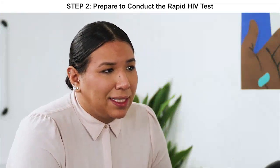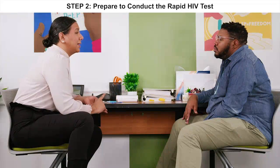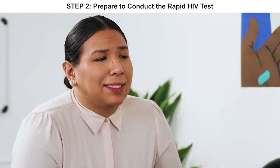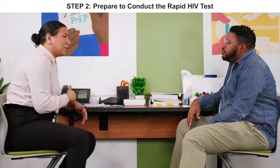There are two results that you can receive today. The first is negative, which means that the test did not pick up any HIV infection. The second is positive, which means that the test did detect HIV infection. In the case that someone does test positive, we ask that you go to a clinic to be tested again. Does that make sense? Yeah.